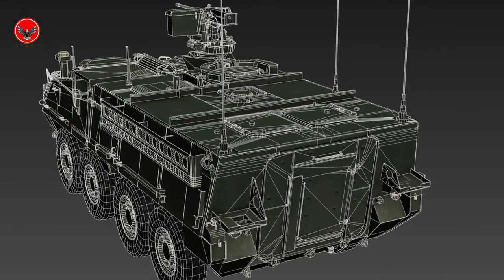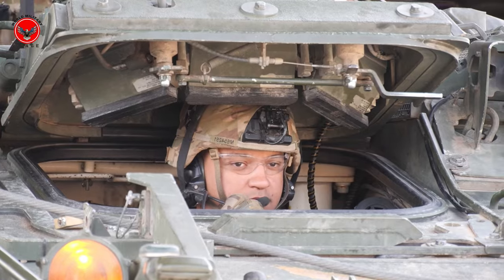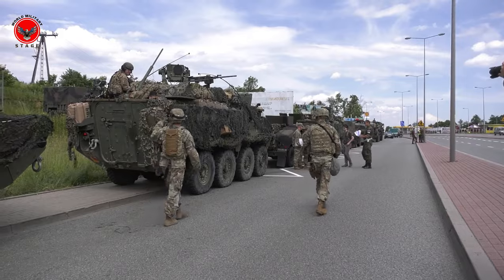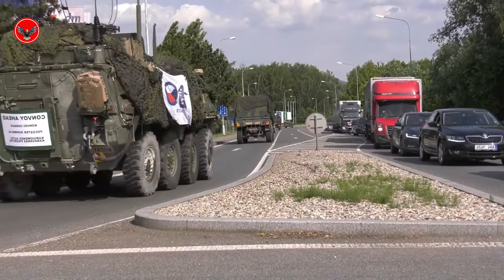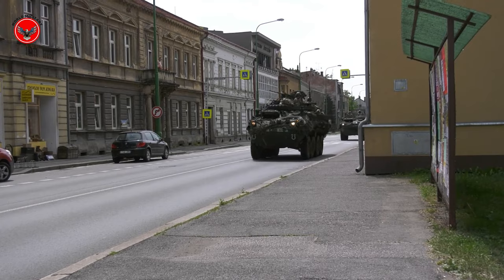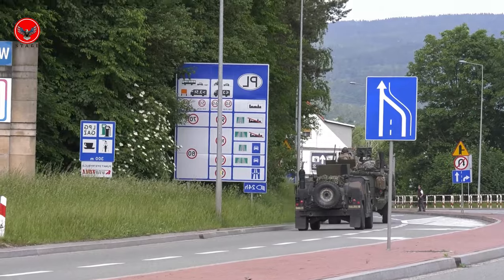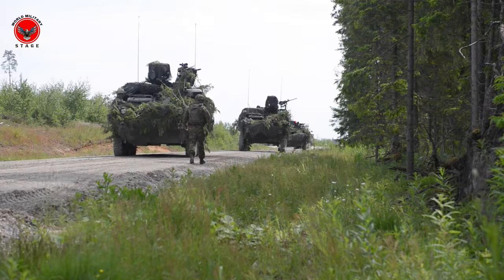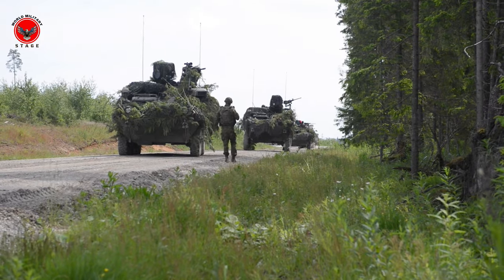Let's take a look at the technical specifications of the Stryker. This vehicle weighs around 16 to 20 tons depending on the variant, powered by a Caterpillar C7 diesel engine. The Stryker can reach a maximum speed of about 100 kilometers per hour on the highway and has an operational range of up to 500 kilometers.